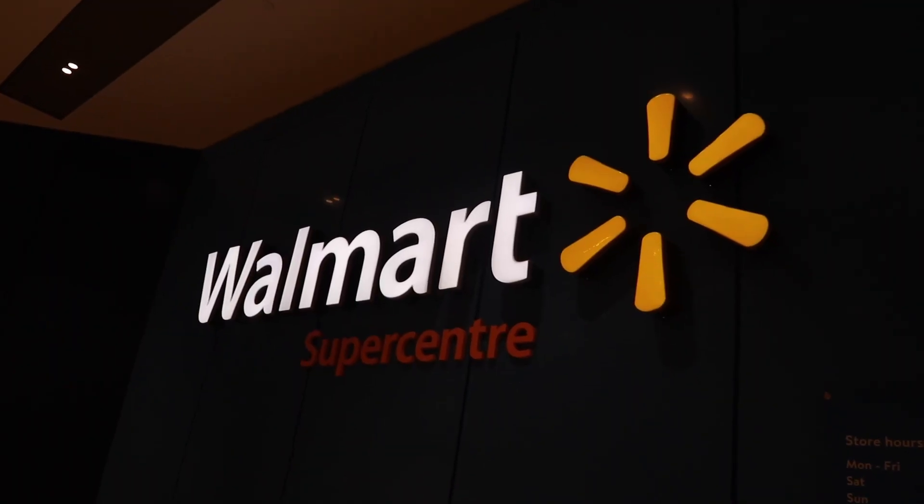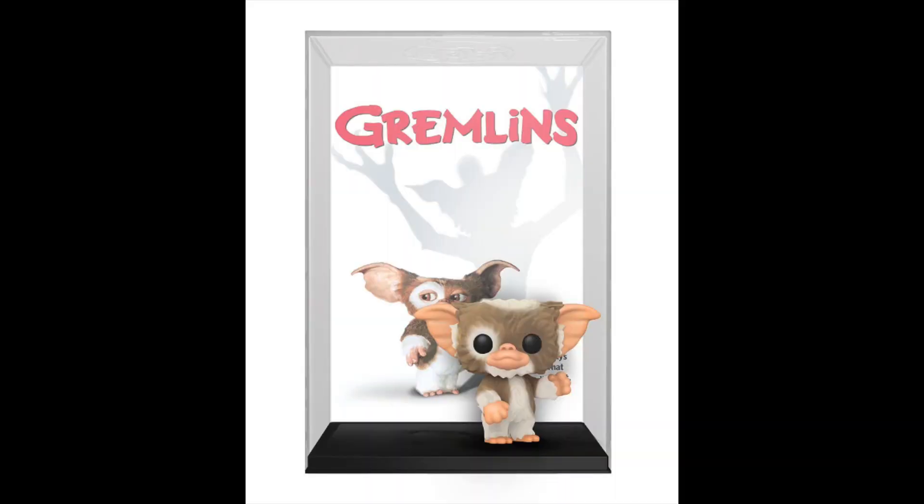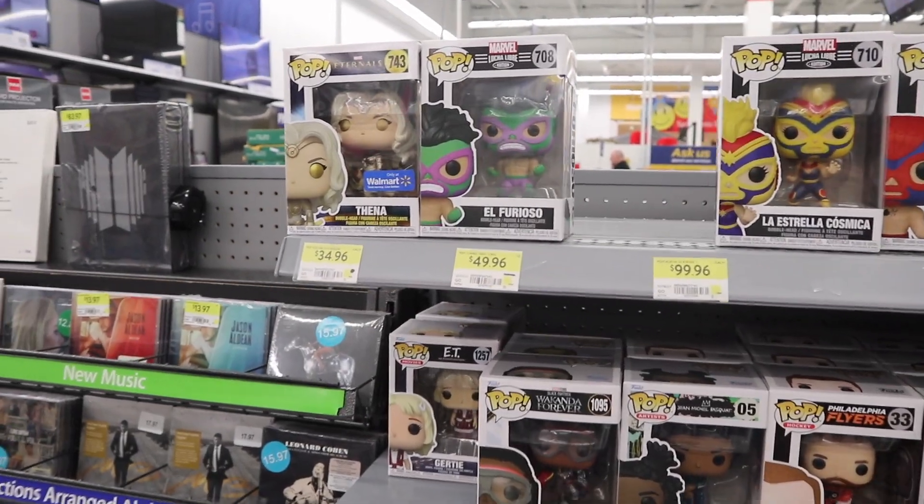We're on our way to a Walmart we don't go to often, but a lot of Walmarts here in Canada have been getting cool stock of exclusive items. One item we think might actually be at this specific location is the Gizmo Pop VHS cover that recently released. I know Top Ops actually got that Pop from this location, so we're going to see if it's there.